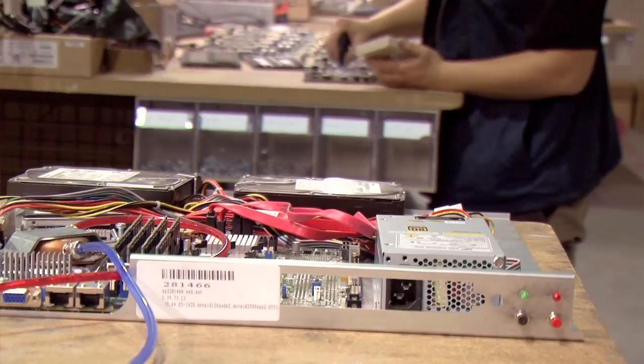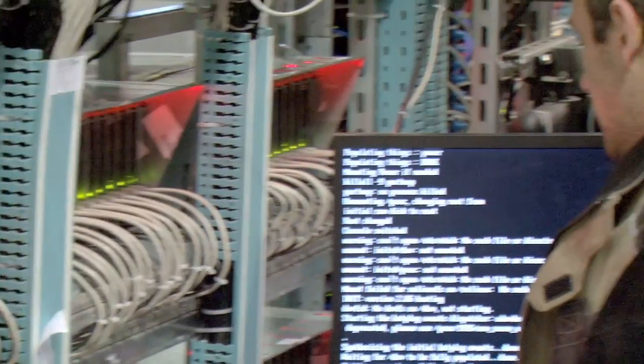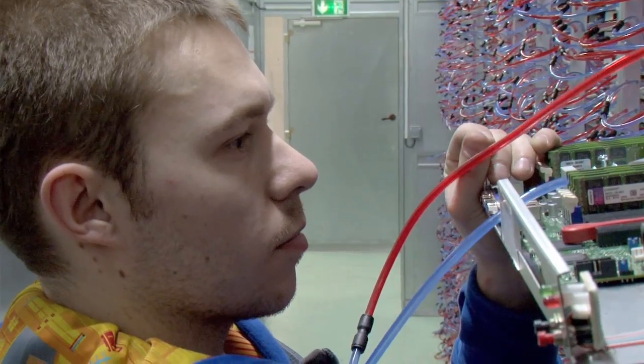Each machine built is systematically submitted to rigorous testing procedures. These tests ensure server stability and performance against all conditions. Servers that pass the test are promptly sent and installed into a data center to be used immediately.